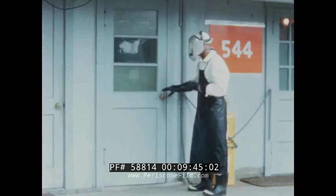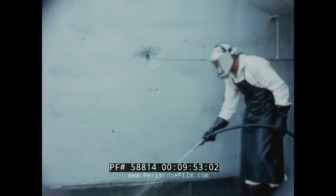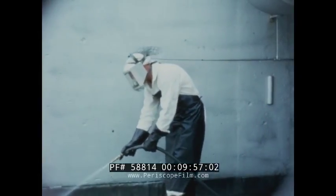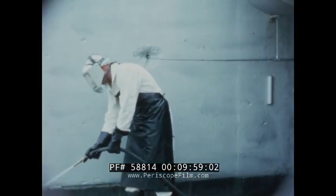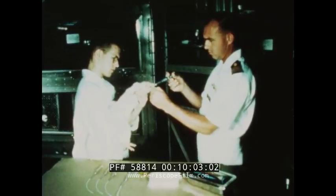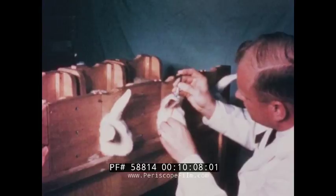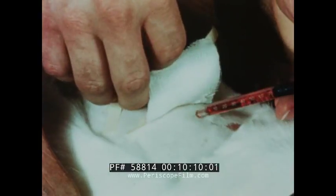Inhalation of the vapors from spilled Otto Fuel is to be avoided. Personnel entering confined areas where a spill has occurred must wear an activated charcoal breathing apparatus. Vapors can cause headaches and, on occasion, severe nausea. Because Otto Fuel is a new product, the chronic effects of long-term exposure to it are as yet unknown. That is why toxicity tests are continuing.